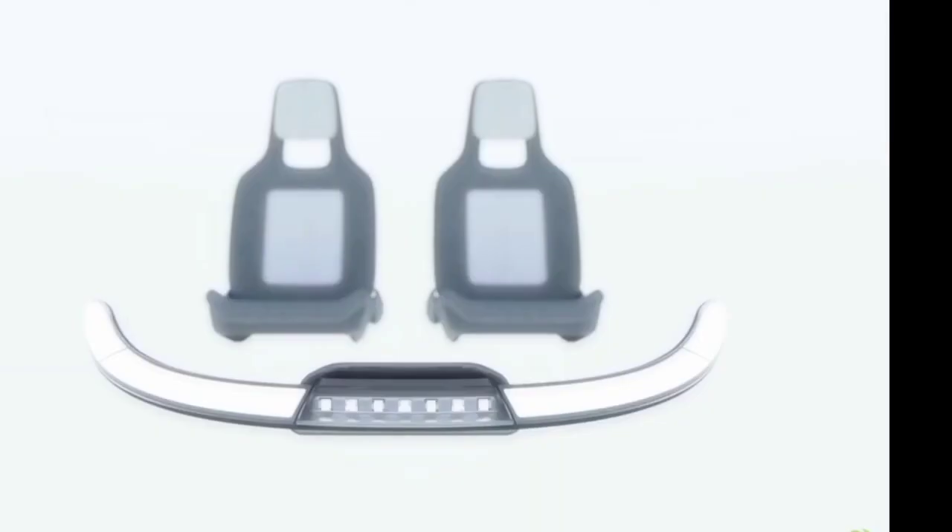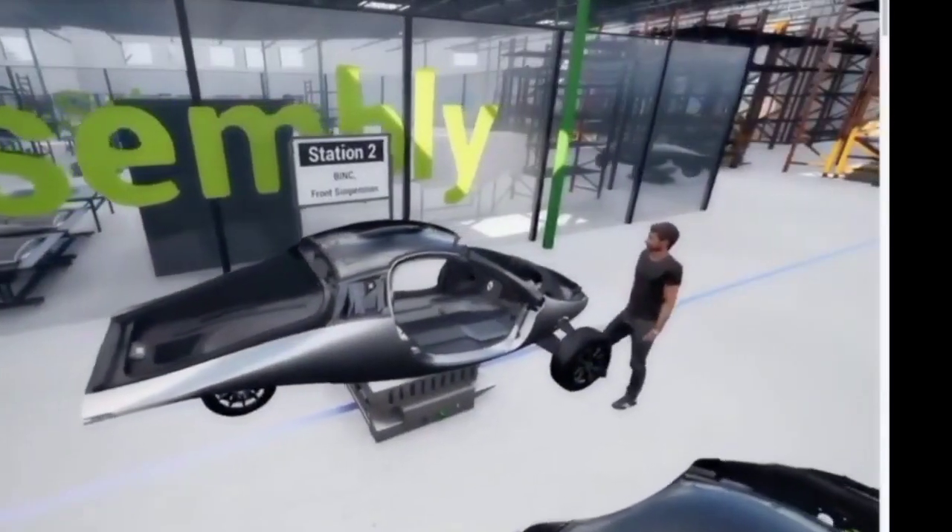One of the key factors contributing to the Aptera's efficiency is its design. The vehicle features an extremely aerodynamic shape, with a drag coefficient of just 0.13. To put this into perspective, the Tesla Model 3, which is known for its aerodynamic efficiency, has a drag coefficient of 0.23. The Aptera's teardrop shape and lightweight construction help reduce air resistance, allowing it to glide through the air with minimal energy expenditure.